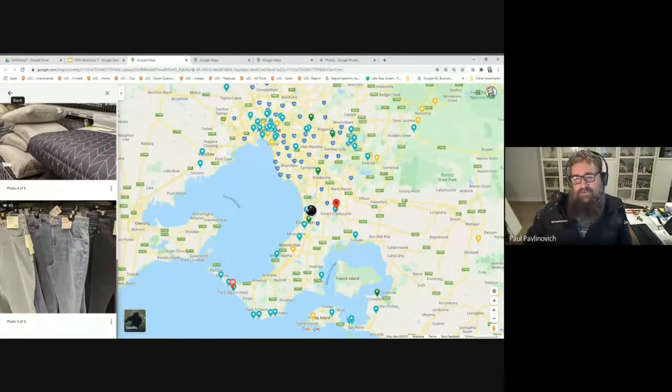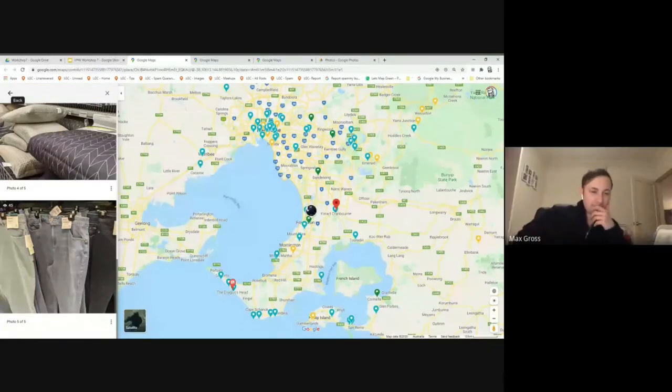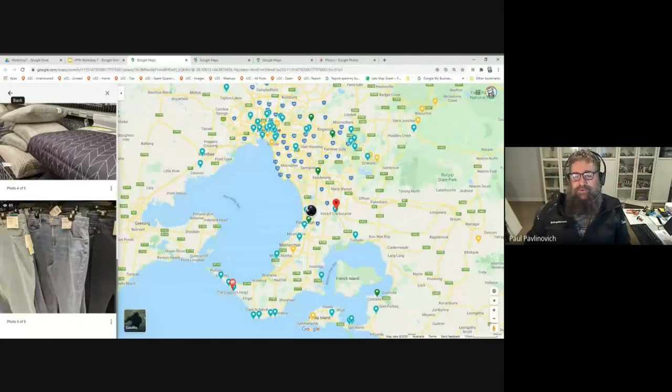One thing to be careful of: the new feature that prevents you from uploading duplicates unintentionally will see the original photo and the edited photo as different photos, and it might prompt you to upload both. So just be careful of that.